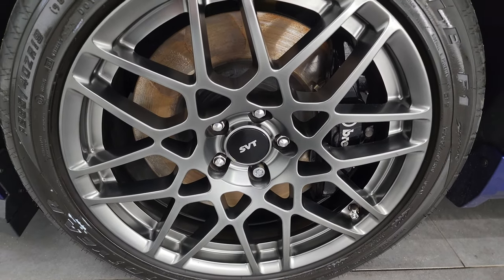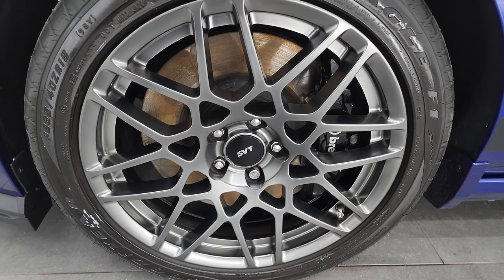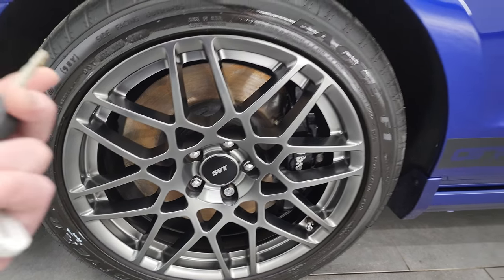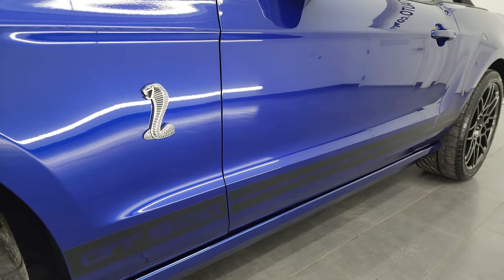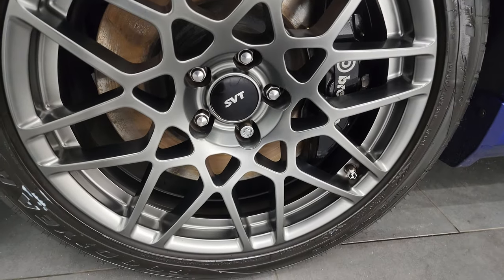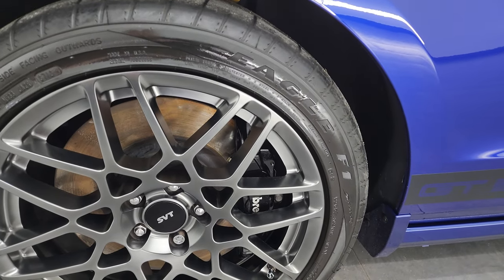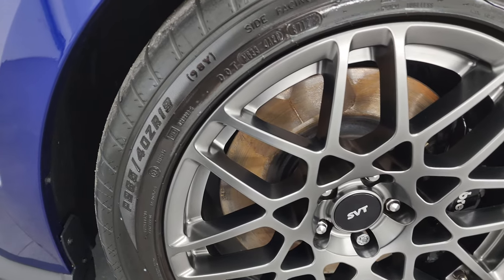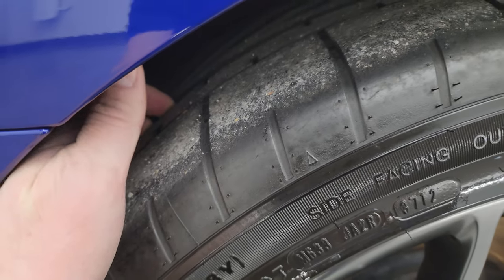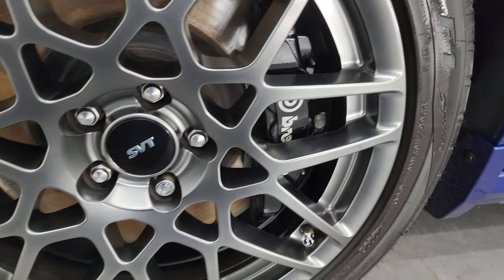Unfortunately, this one already has a deposit on it. But you can see it comes with the SVT 19-inch wheels in the front — that's part of the SVT Performance Package. This is one of 135 convertibles that were made in Deep Impact Blue for 2013. You get the 19-inch wheels in front with the performance package, no scuffs or scrapes on them. They look really good. Goodyear Eagle F1 tires — these are 265/40 ZR19s, what would have come on this car new. They're probably the original tires with about three-quarters of tread left. Brembo brakes of course.